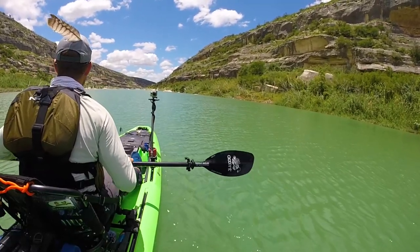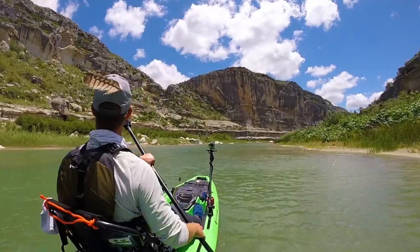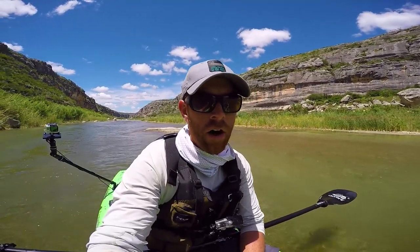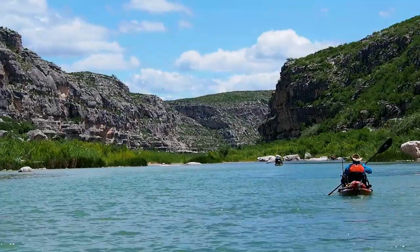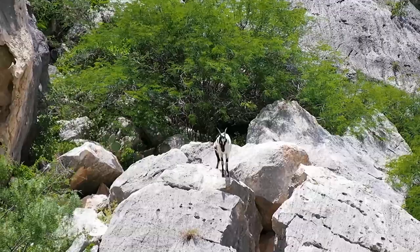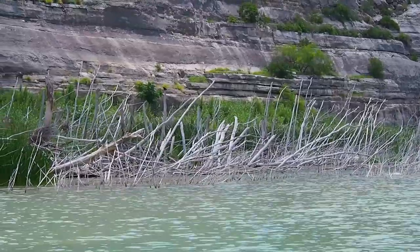You can tell the river's starting to really widen up as we approach the lake. We're now actually entering the start of Amistad Reservoir — half of it's in Mexico, half in the U.S. This marks close to the end of our journey: the Pecos River is ending, Lake Amistad is beginning, and our ride should be just a few more miles ahead. I'm going to miss this place, but I'm ready for a shower, a cold beer, and a juicy burger.